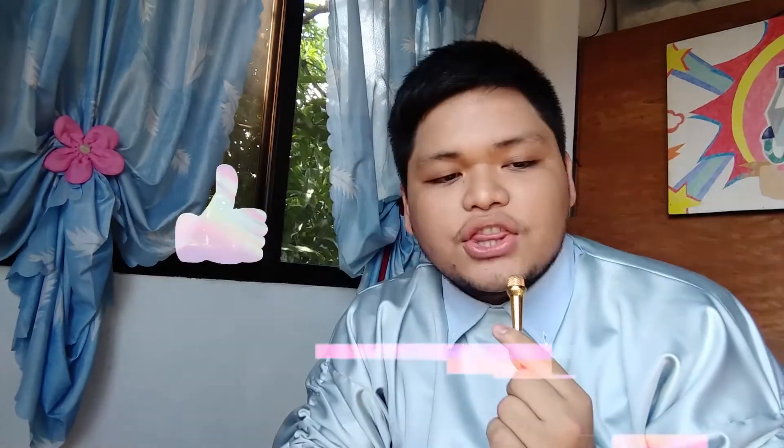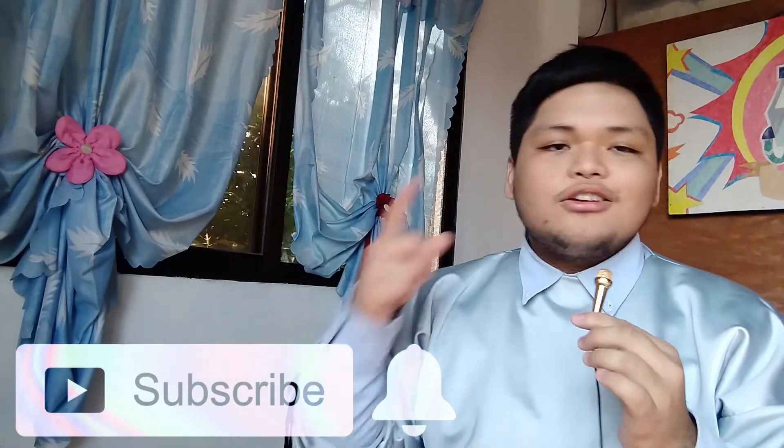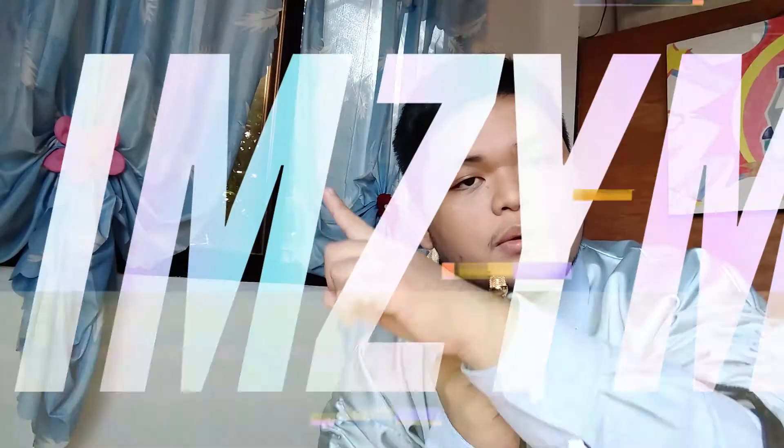Thank you guys so much for watching — hope you enjoyed! If you did, please give it a big thumbs up and of course subscribe if you want to see more. To get notified whenever I upload, hit that notification bell. You can also follow me on all my social media and like my Facebook page at facebook.com/ZMNB. As always, I hope to see you guys soon — have a great day ahead! Bye guys. Sorry if this video is very boring and short. Bye!